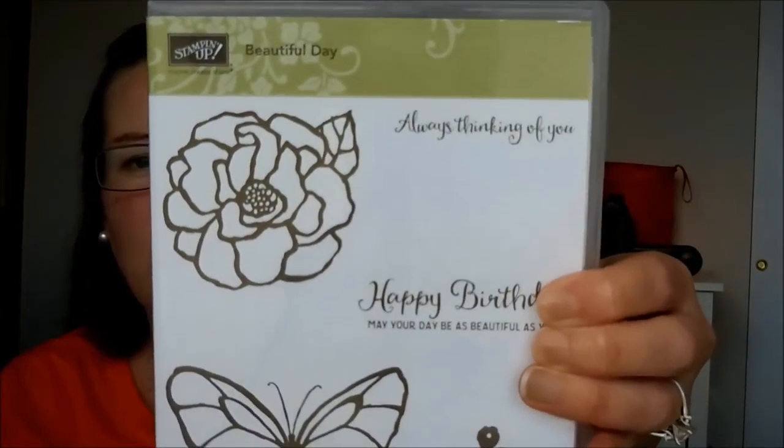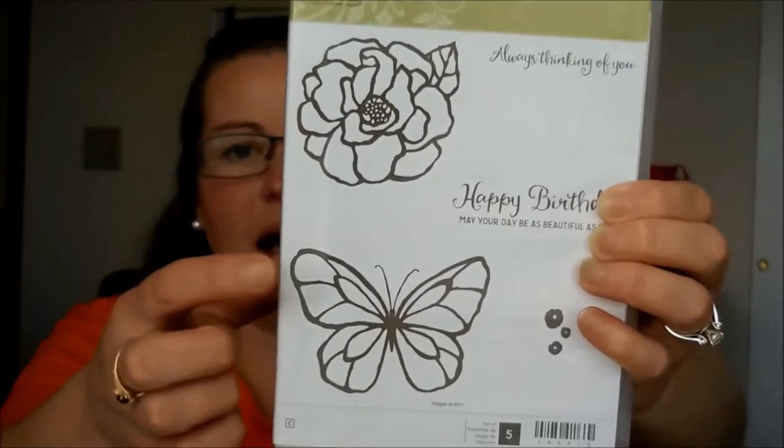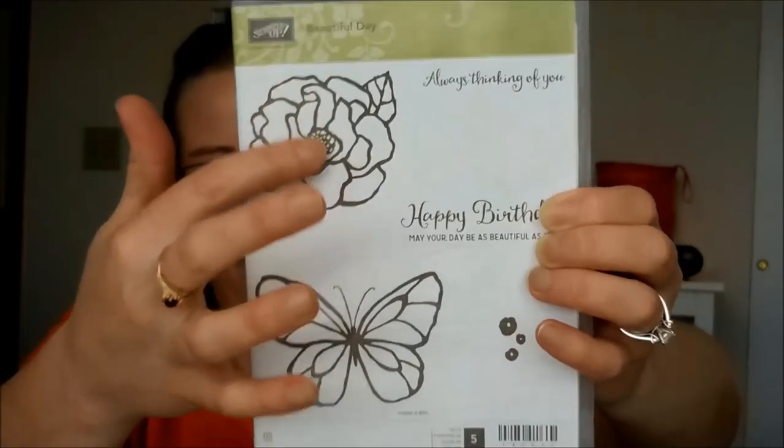Then I have Perennial Birthday — another flower and greeting stamp set. I like those little flowers and the birthday greetings. This one is a Celebration stamp set called Amazing You. I love this image — I think it'll be great popping out of the side of your card with a little greeting, or you can stamp two of them and make it look like a sun. And I love the sentiment 'you are simply amazing.'